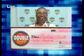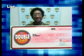Meet some of our latest winners. Congratulations from all of us at the Barbados Lottery.